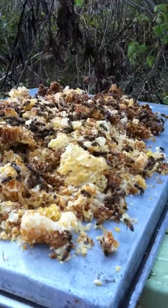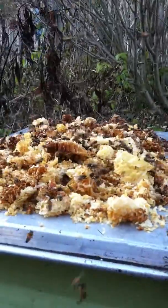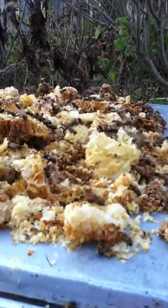How many bees are here? Well, let's just move it, and you can see that there are hundreds of bees flying about, and immediately they go back to get back to work to finish what they're doing.